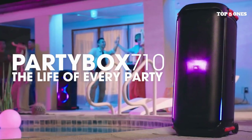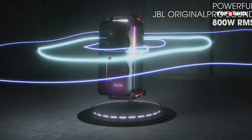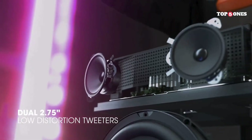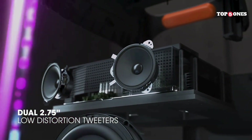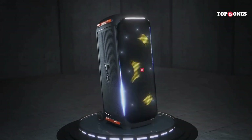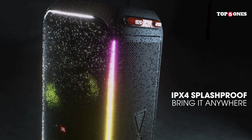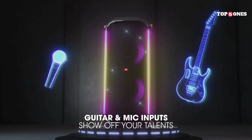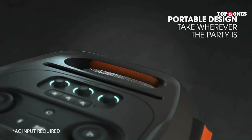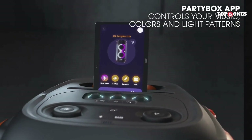But this speaker is about more than just sound. It's got a built-in light show that syncs to the music, creating a cool party atmosphere. You can even control the lights and other features with the JBL PartyBox app. Plus, there are microphone jacks so you can turn this into a karaoke machine, perfect for livening up any gathering. Overall, the JBL PartyBox 710 is a fantastic party speaker — it's loud, it sounds great, and it has all the features you need to get the party started. It is on the pricier side, but if you're looking for a powerful and versatile speaker that will take your parties to the next level, the PartyBox 710 is definitely worth considering.